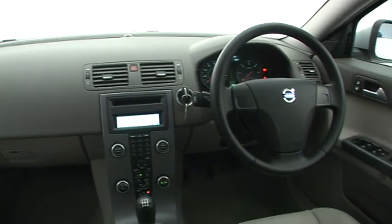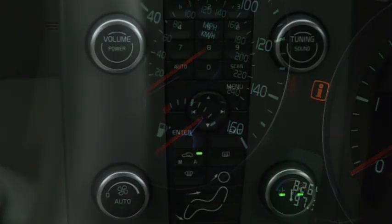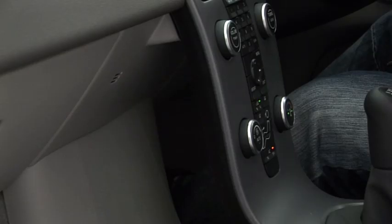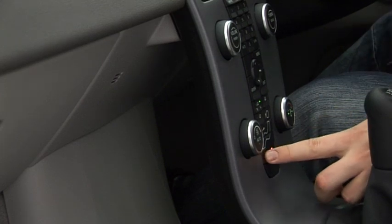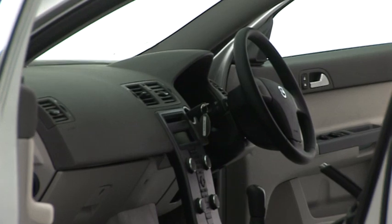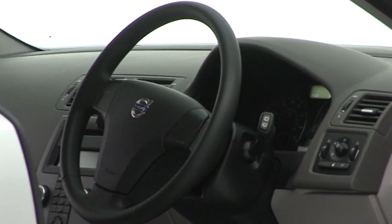Controls are laid out clearly. The buttons on the steering wheel access many functions and are large and easy to use, but some of the buttons on the floating dash with its small area of storage space behind are tiny and easy to mis-hit. If you specify satellite navigation, it will also take time to get used to the steering wheel mounted controls.